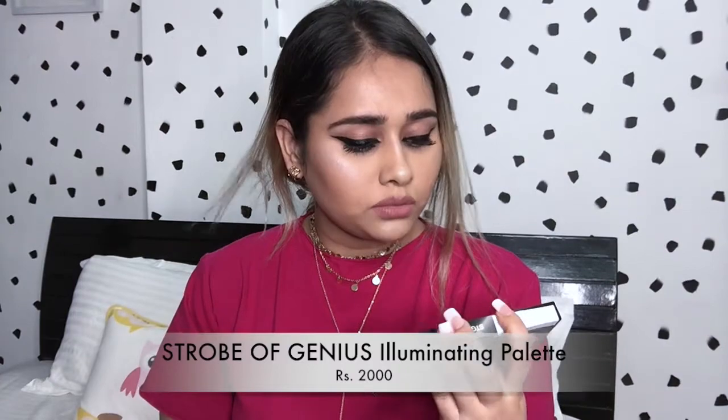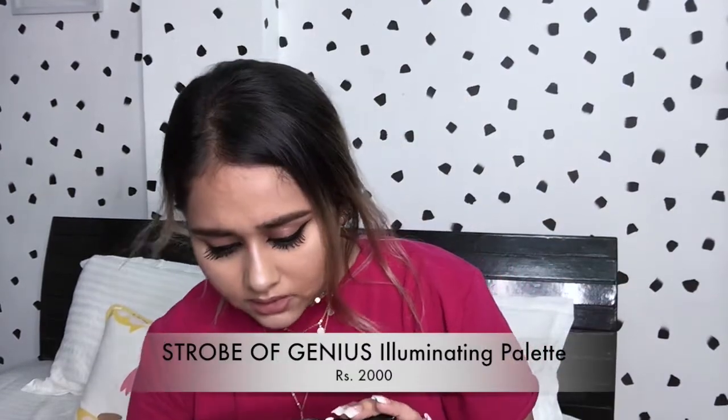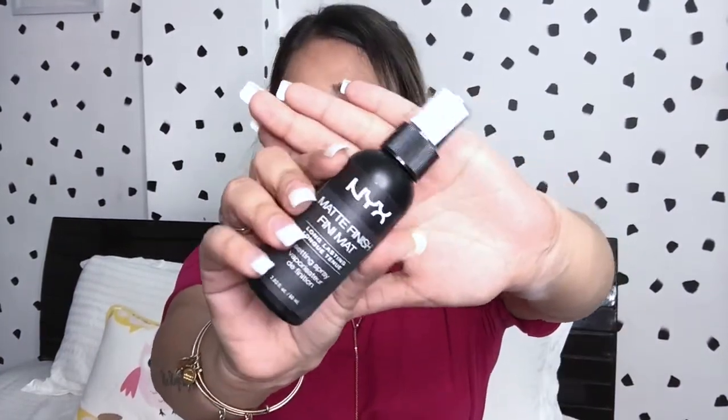I 100% recommend it. Next I have the Strobe of Genius Illuminating Palette, and this is how it looks — this retails for 2000 rupees. Next I have the NYX Matte Finish Setting Spray. I've tried another finish of this spray before, I think it was an illuminating finish, and I really liked it — I've gone through two bottles of that.